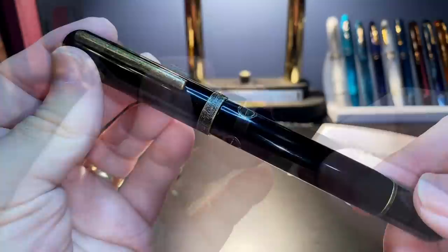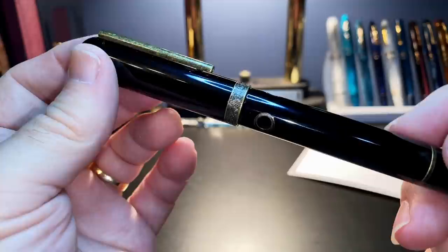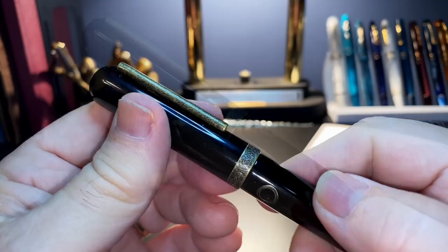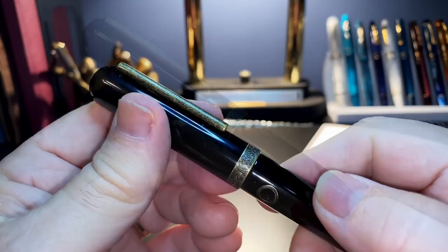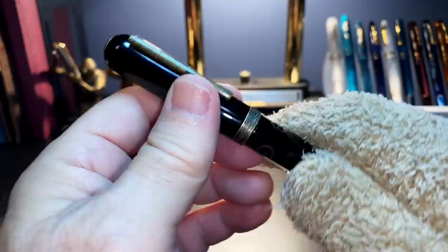That's not to say that this pen doesn't feel terrific in the hand — it does. The ebonite is very highly polished; I had to put this one under my nose to smell the ebonite, and it is ebonite. Others have complained that the ebonite scent is strong, but I haven't noticed that at all. The feel is terrific — ebonite seems to warm in the hand — but it is so highly polished that it attracts dust.